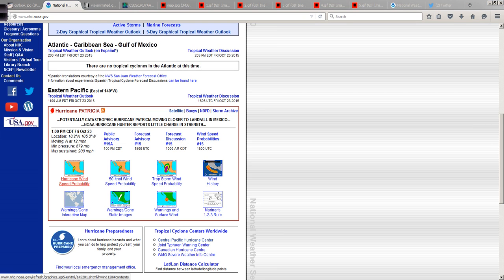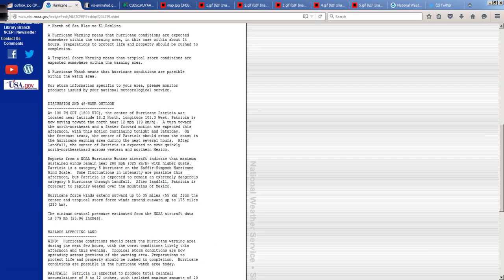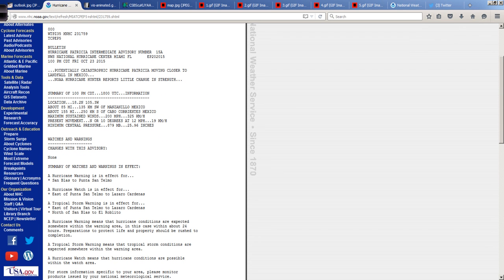Record pressure, 879 millibars, and the winds 200 miles per hour. Luckily, those winds are located around a very small area around the eye. I want to show you what the latest advisory information is, literally coming out as I record this video.